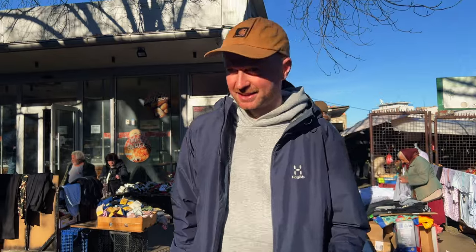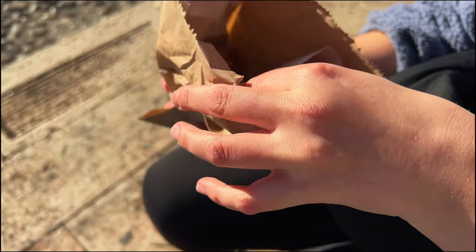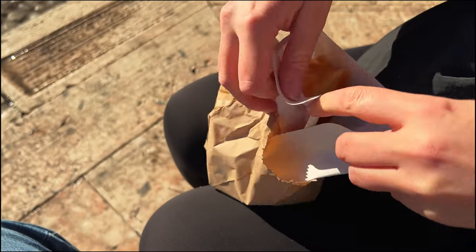We've got cheese burek and plain burek — well, cheese pie because they didn't have the flat pie, so we've got the single ones. Let's go find somewhere to eat. I've got the cheese one — it's like a big fat pastry filled with cheese.